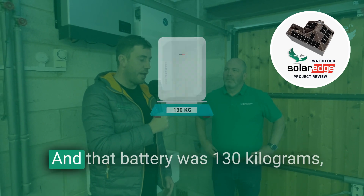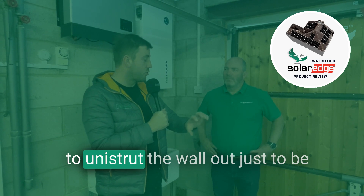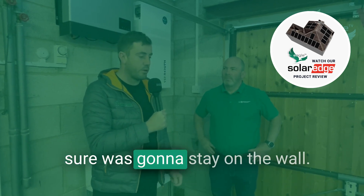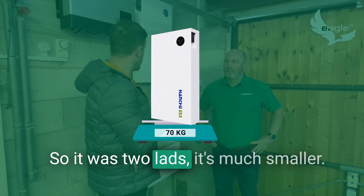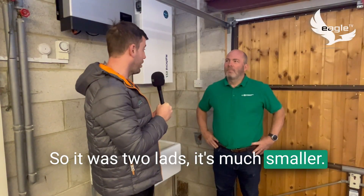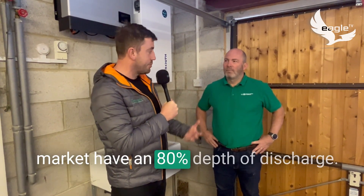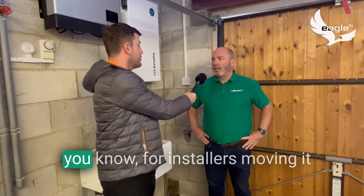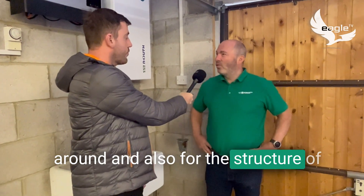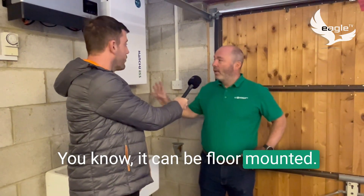That battery was 130 kilograms — it took four lads and we had to reinforce the wall just to be sure it was going to stay up. This is a 70 kilogram battery, so it was just two lads, it's much smaller, and we've still got a 95% depth of discharge where some batteries on the market only have an 80% depth of discharge. That weight thing is so important for installers moving it around and also for the structure of any wall you're hanging it on.